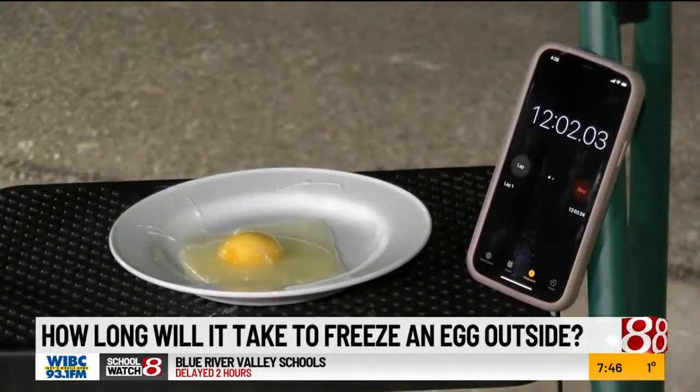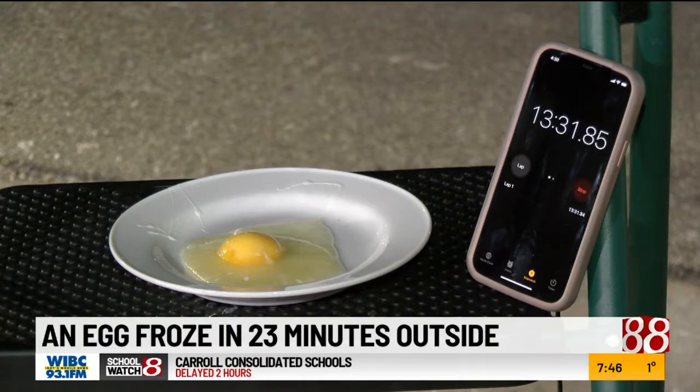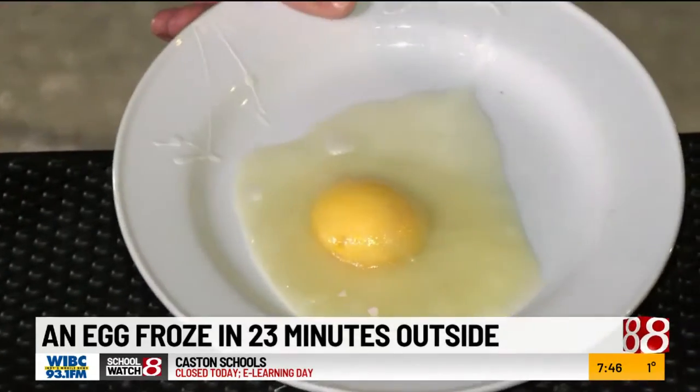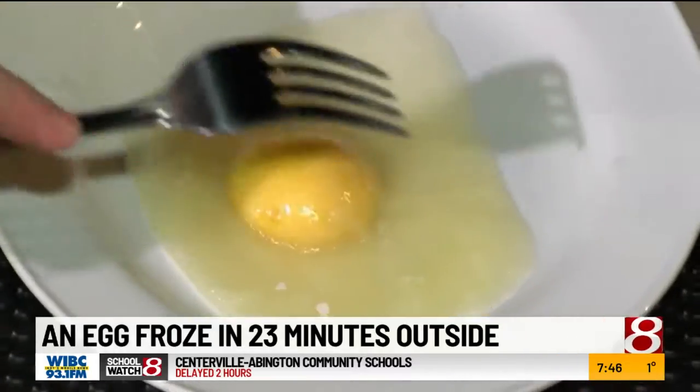It didn't take long for a thin layer of ice to start forming, and after about 12 minutes, it looked like it was getting there, but we decided to give it a little more time. 23 minutes later, and it looks like our egg is starting to freeze over. Oh, it stuck — it got frozen to that. Fork test. That is one frozen egg.